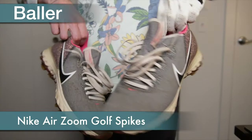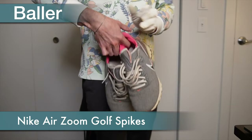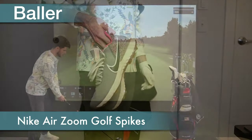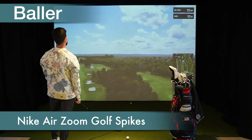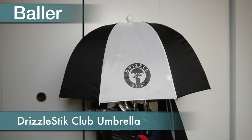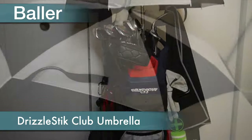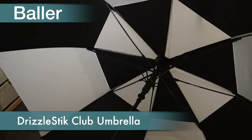Now we're getting to the baller gear in my bag, and this stuff barely makes a difference, but is fun to use and looks pretty cool. On the more practical side, we have a pair of golf spikes from Nike — these are the Air Zoom cleats, and they keep me from sliding around as I shank balls two fairways over. These two umbrellas are for my clubs and for myself, with the drizzle stick keeping my clubs dry, and the full sized umbrella for holding over someone as they're hitting.